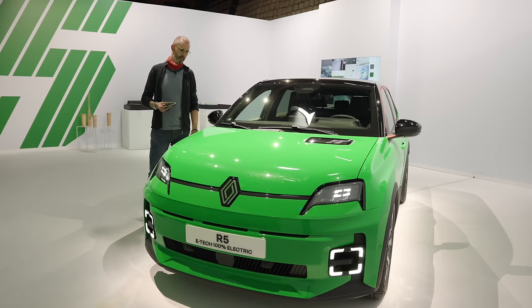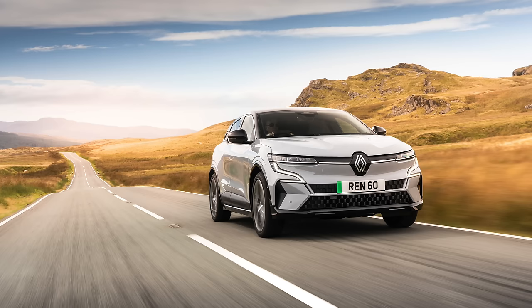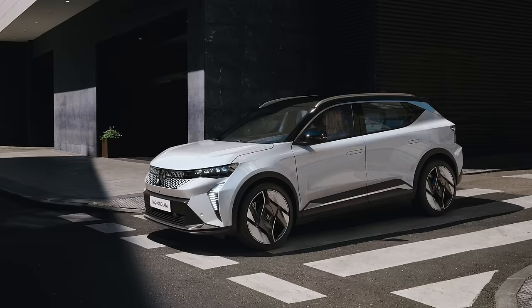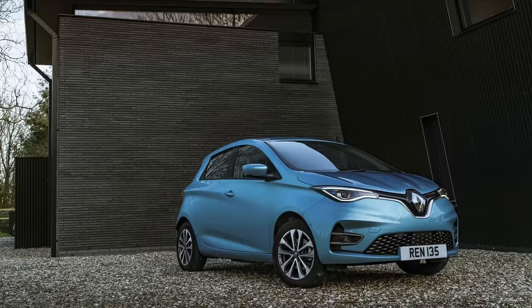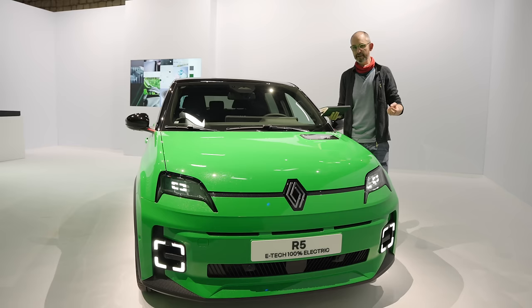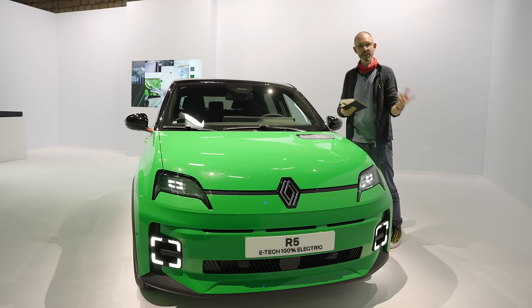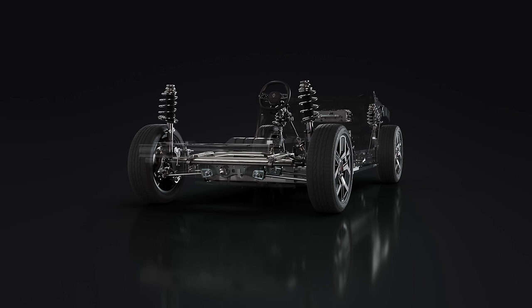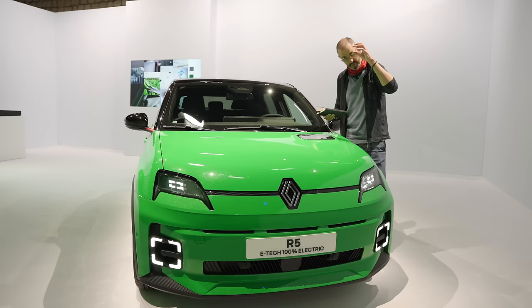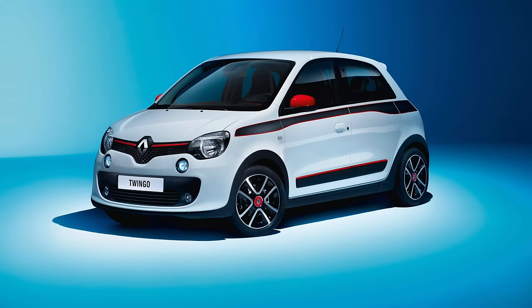So where does the R5 sit in Renault's lineup? The Mégane E-Tech is there already, the Mégane Scenic has just gone on sale E-Tech. The Zoe, which has been in production for maybe 10 years, is about to be retired because this car will effectively replace it. But this doesn't actually use any of the parts associated with the Zoe — this is an all-new platform with a different suspension system at the back, and a different size.